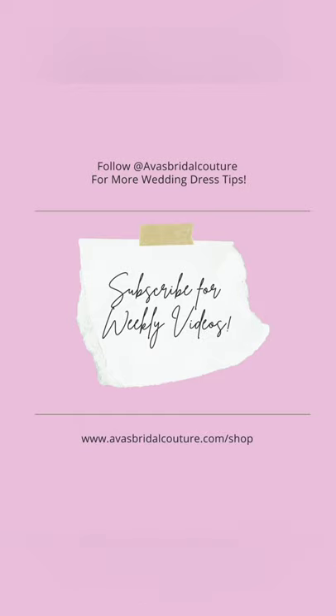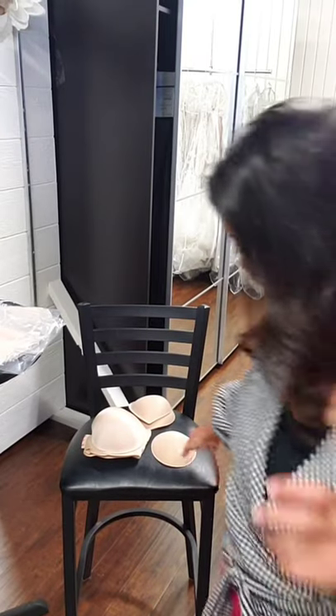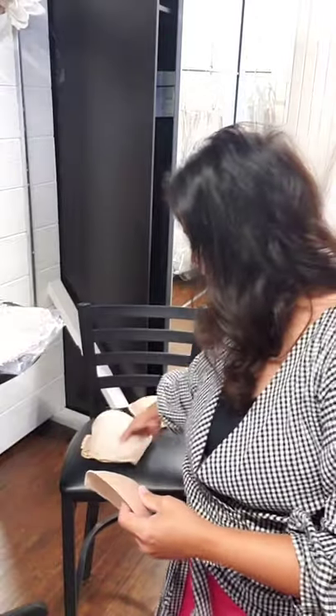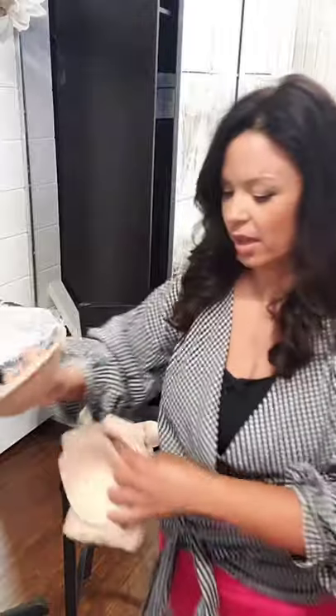First, I want to start with the most popular: the bra cup. Ninety percent of you are going to end up with this bra cup. This is the gel bra cup — once you purchase these, you have them for life. The gel lasts so long. You could put these into your favorite bras and it turns an ordinary bra into a Victoria's Secret plunge bra.